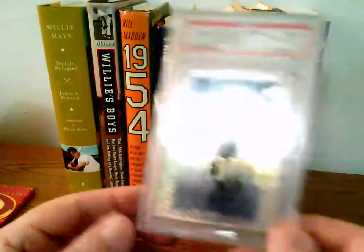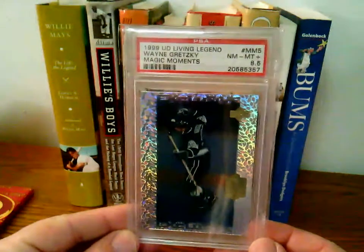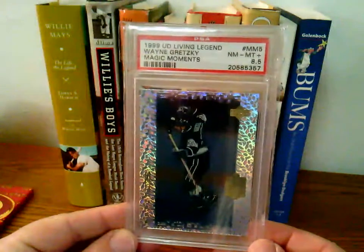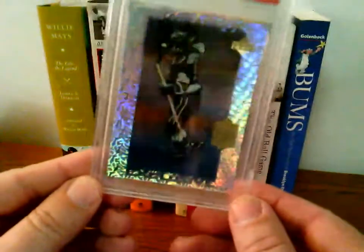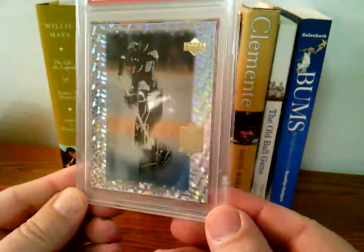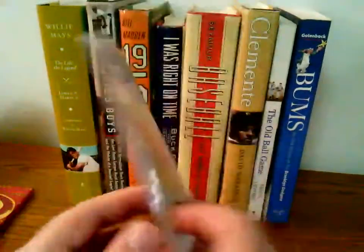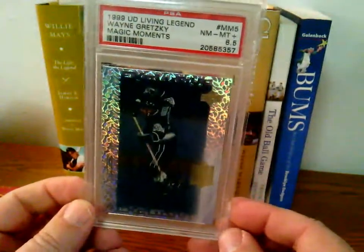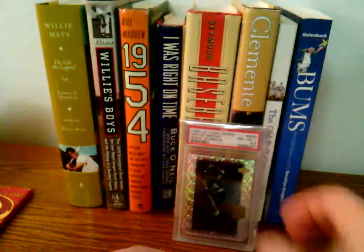Next we have a 1999 Upper Deck Living Legend Wayne Gretzky Magic Moments. This is a PSA 8.5 Near Mint Plus. Kind of hard to see — you can't really get a good look at it because of all the glare. But couldn't pass that up. That was a $3 buy with free shipping. Just stumbled upon that at the right time.